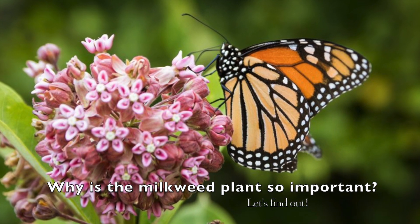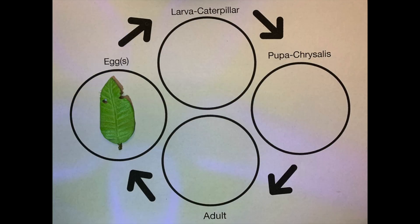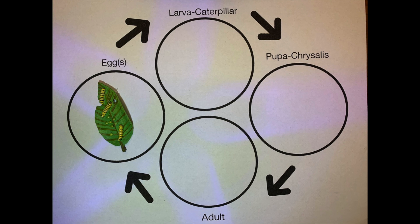Why is the milkweed plant so important? The milkweed plant is so important because it is the only plant that the female monarch butterfly will lay her eggs on. The eggs will hatch in about four days after they are laid. The young monarch larvae, about one centimeter in length, will eat the milkweed's leaf.